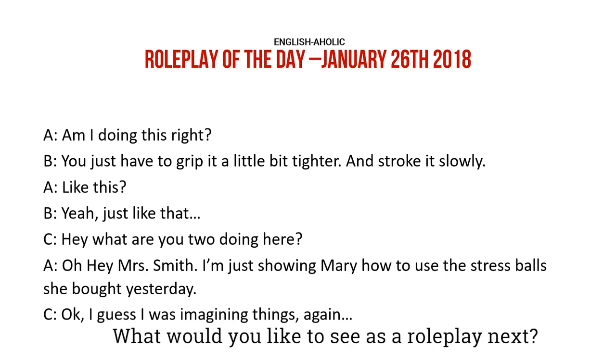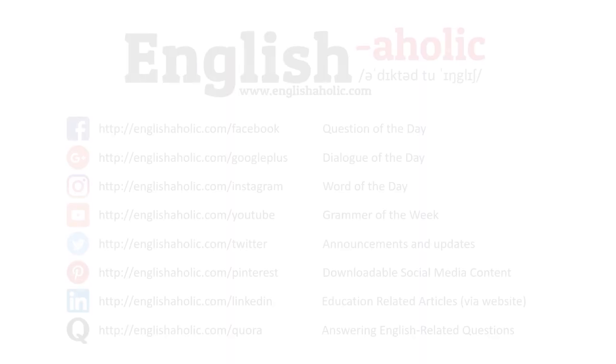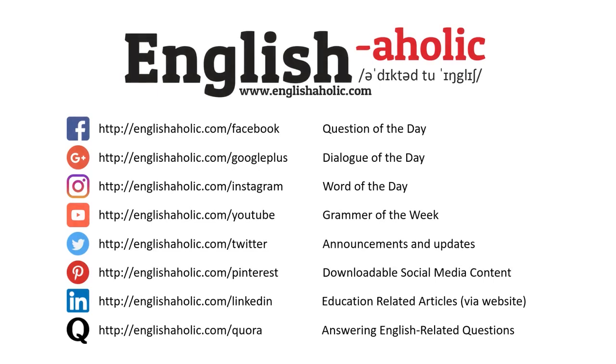What would you like to see as a roleplay next? Write your answer as a comment. Did you like this video? Every English Aholic social media account has different things for the day. Be sure to follow them all.